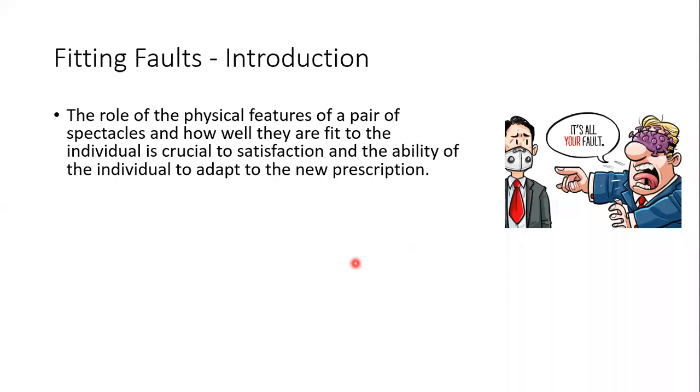Lenses may differ — for example, if there is no clarity in the lenses, bubbles or distortions can also lead to discomfort for the patient. Frame dispensing basically involves the frame front, nose piece, and temple. If any of these is faulty, the patient will have problems. The physical features of a pair of spectacles and how well they fit the individual are crucial to satisfaction and the ability to adapt to a new prescription.